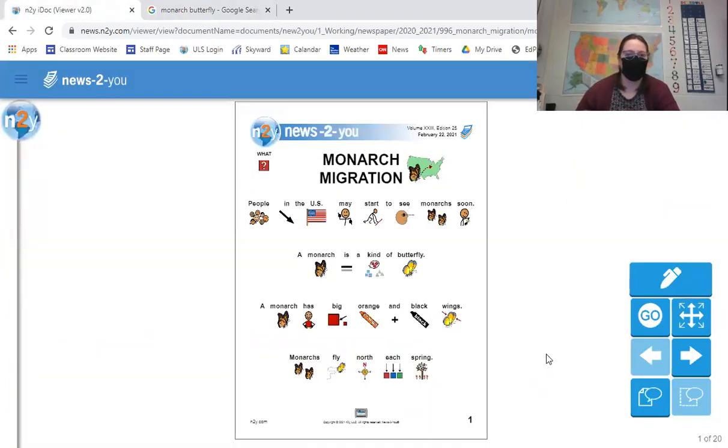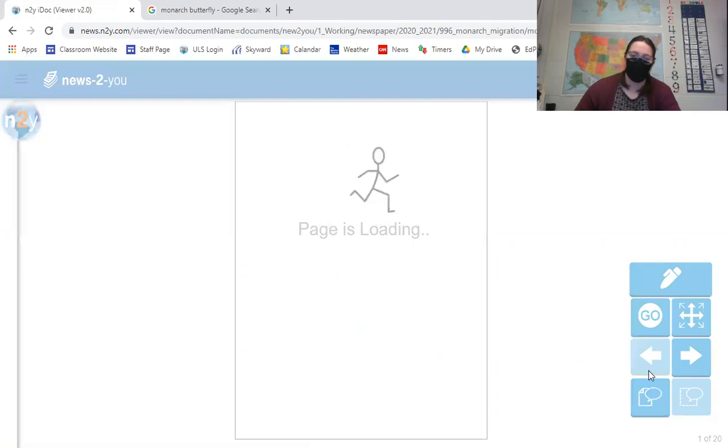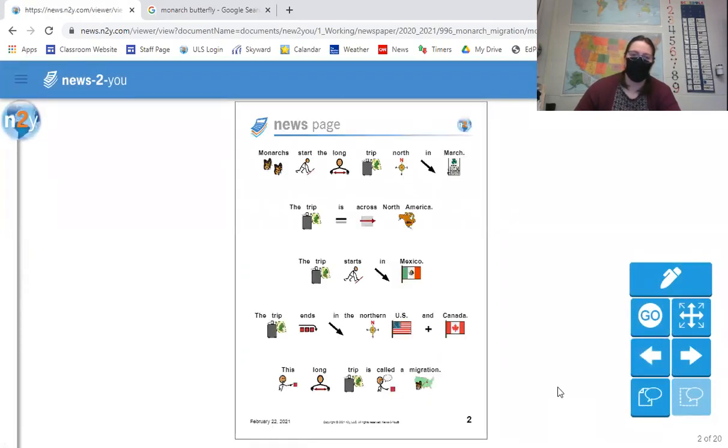So, page one. People in the US may start to see monarchs soon. A monarch is a kind of butterfly with big orange and black wings. Monarchs fly north each spring. Monarchs start the long trip north in March. The trip is across North America — it starts in Mexico and ends in the northern US and Canada. This long trip is called migration.